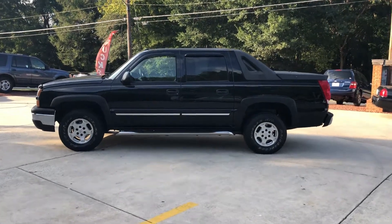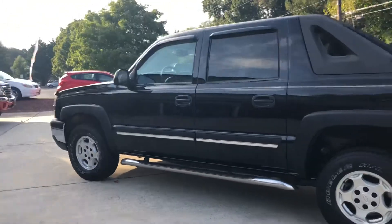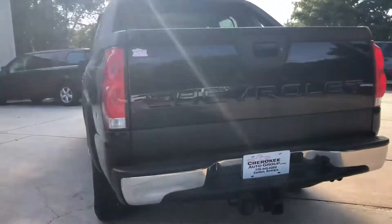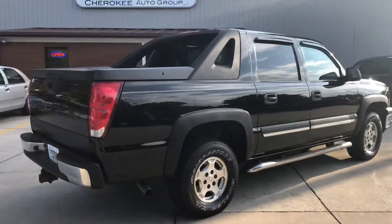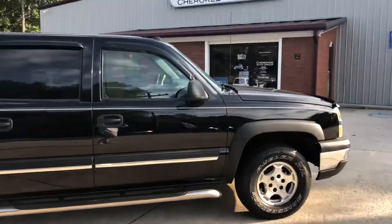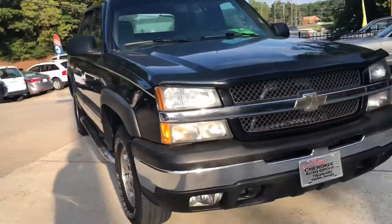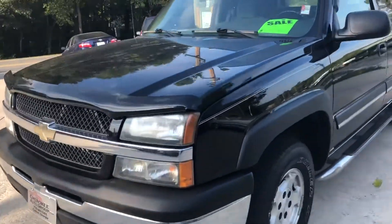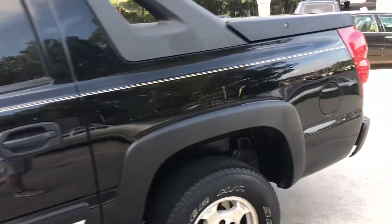Hey guys, Daniel here at Cherokee Auto Group showing y'all my 2005 Chevrolet Avalanche — pretty sharp looking ride here. These trucks do really well, always have. The body's in really good shape, paint's in really good shape, been pretty well kept. These are usually beat down, broken, and bruised, but this one's survived the years — considering it's 13 years old, everything seems to be doing good. This thing runs, drives, and shifts out really strong. I was really pleased with it.